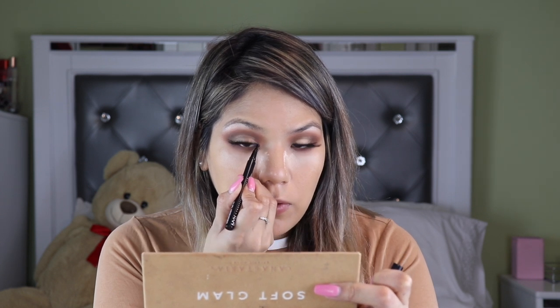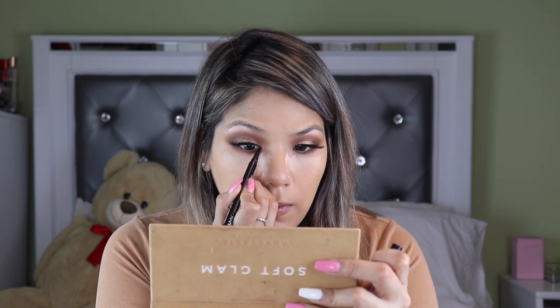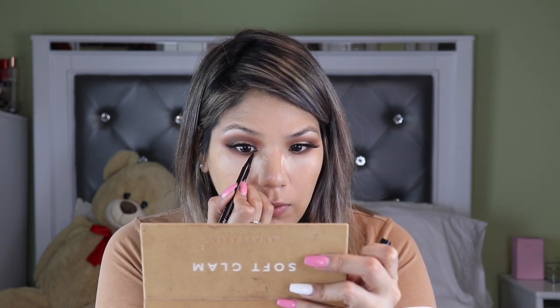Another interesting thing she does after smoking out the under eyes is she takes the liquid liner and follows the inner corner line right here. She kind of lines the inner corner, which I love because it really makes her eyes stand out. Then she dusts out with a sheer powder, like the Laura Mercier translucent powder.